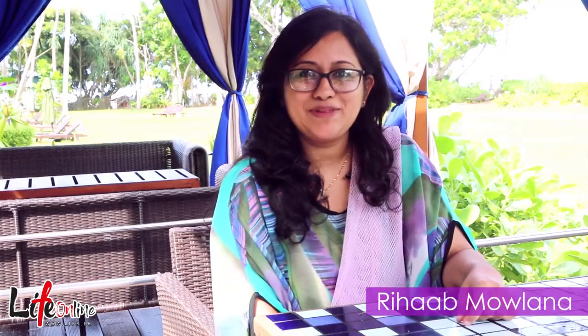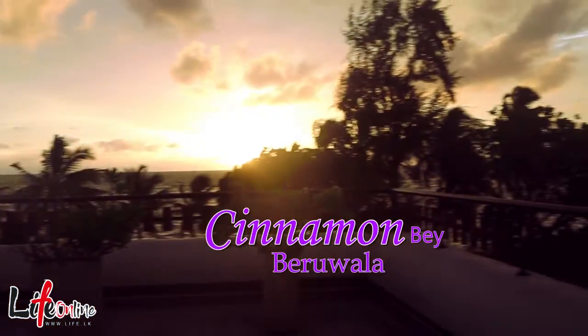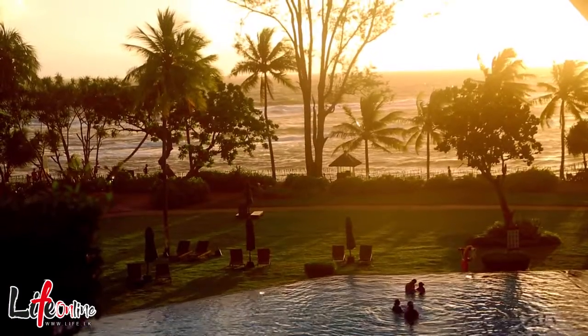It's a beautiful day here at Cinnamon Bay Beruwala. We just got here and we are excited to explore the place. Let's go have a look around. I'm Sankeni, the storyteller, so let me show you around the property.